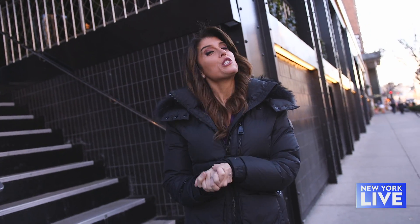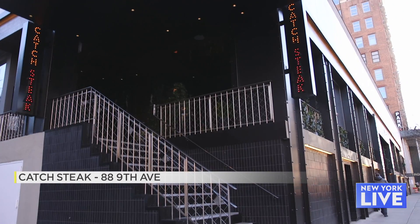If you're looking for a delicious and fun meal in a sexy atmosphere, you are in for a treat. Today we are headed to two spots that'll give you just that, starting at Catch Steak on 17th Street and 9th Avenue.